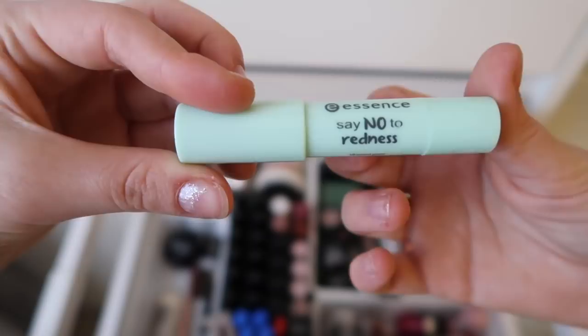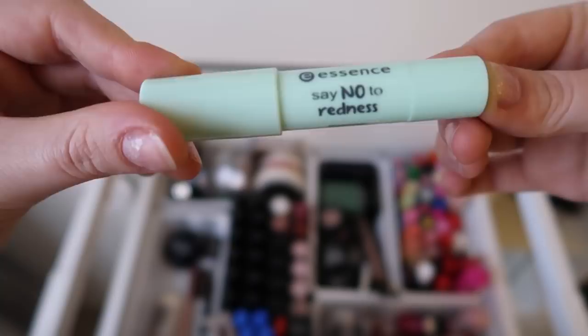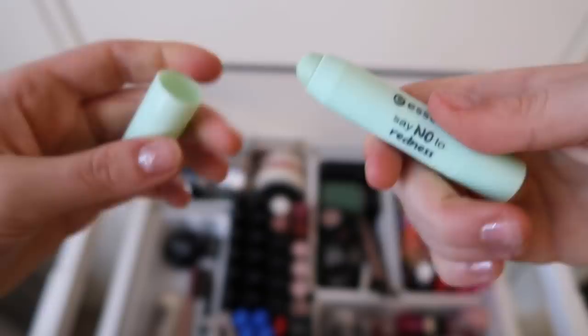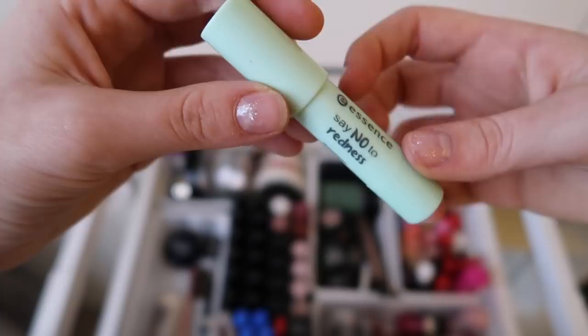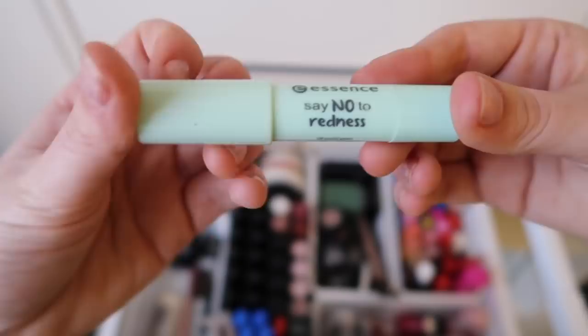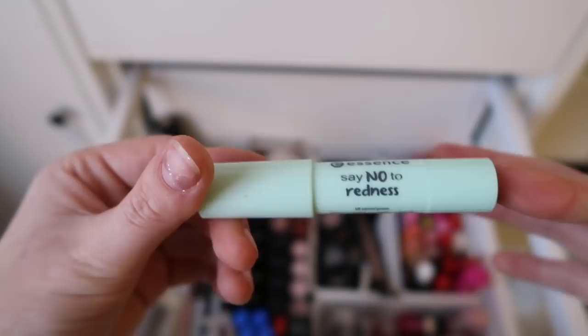Next, we have this Say No to Redness Essence Stick. Yes, I have a lot of Essence — it's just a really affordable brand and it does its job. This is a stick for concealing red spots, or cheeks, or whatever you want. I don't use this very often, but I do use it sometimes when I have a really big pimple that I want to conceal. It's not very thick, so you can still see it a bit, but at least it does something.